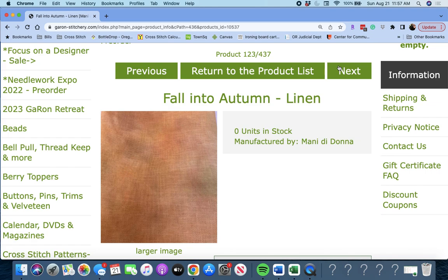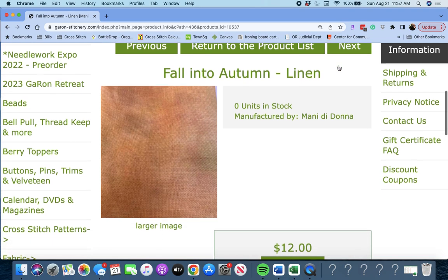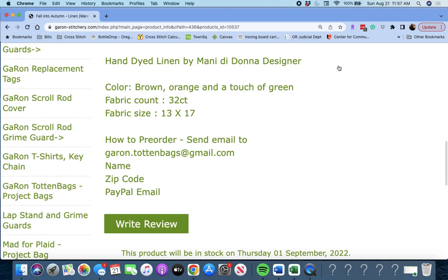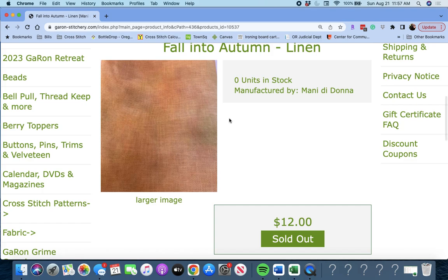Next up is 'Fall Into Autumn Linen' by Manny di Donna. That's a beautiful piece — it's only in 32 count, a 13 by 17 piece. Beautiful though.